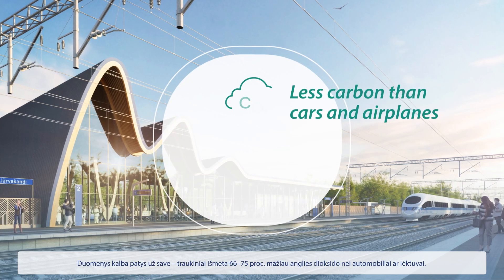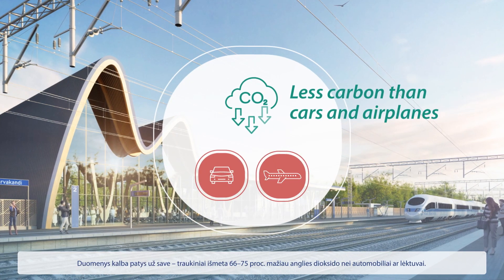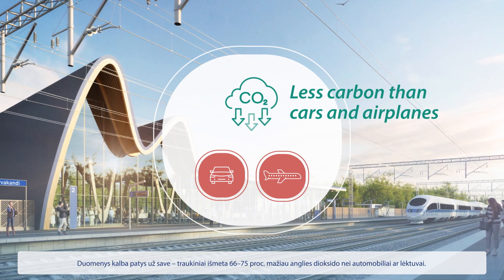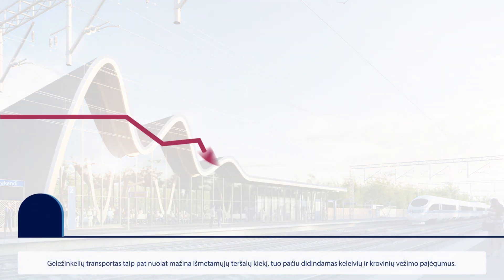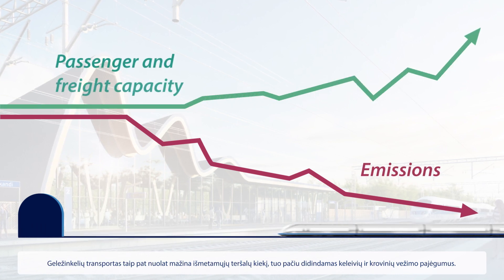The data speaks for itself. Trains emit between 66% and 75% less carbon dioxide compared to cars and airplanes. Rail transport has also steadily reduced emissions while increasing passenger and freight capacity.